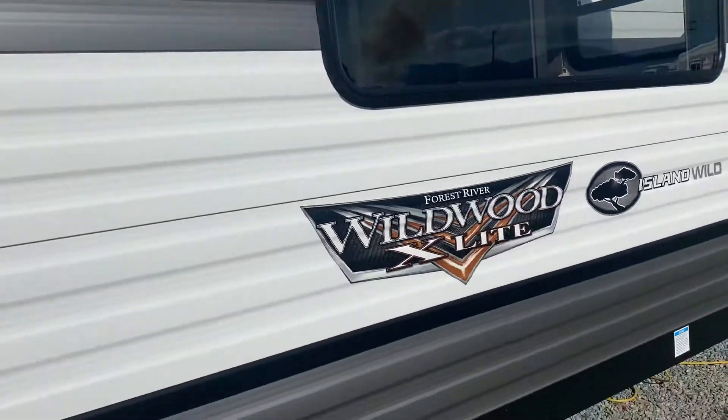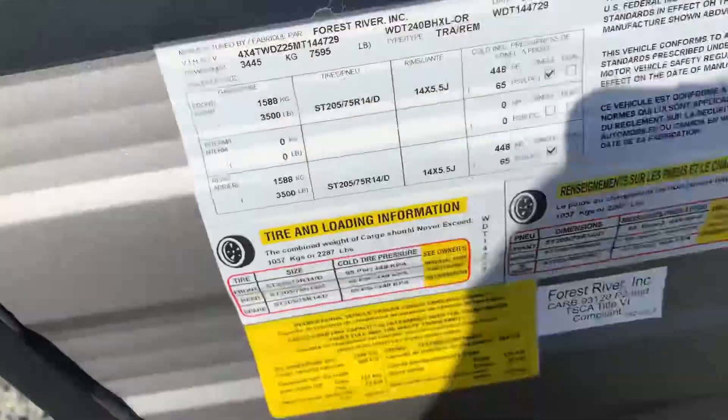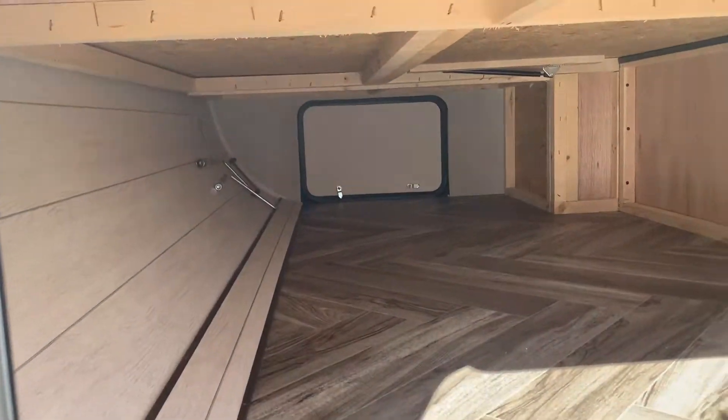That's our dinette in this slide, and your pantry. GVWR is 5,995 pounds. These magnet clasps are nice rather than clips — there's your storage.